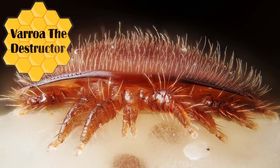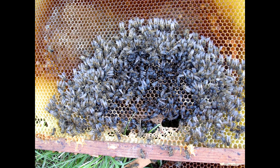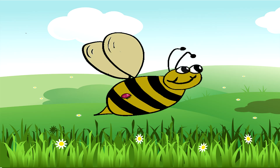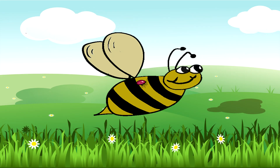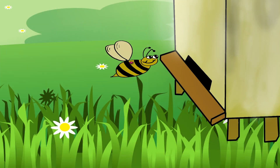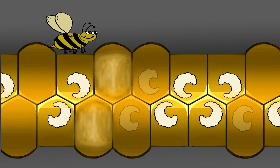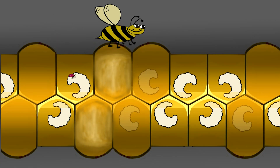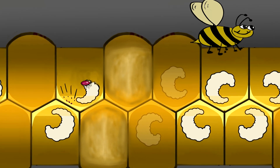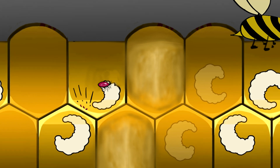Number two: Varroa destructor. These parasites destroy thousands and thousands of bee families each year. It all starts with attaching to a bee in nature. As the bee is flying to her hive, the Varroa mite is already feeding on her blood. When the infected bee gets into the hive, the Varroa mite detaches itself and crawls into the comb where the brood is, then climbs on top of a cocoon and starts to feed on its blood.